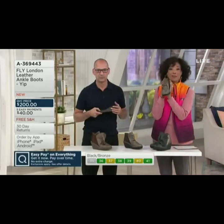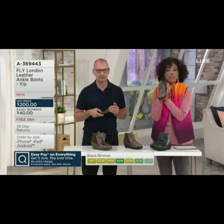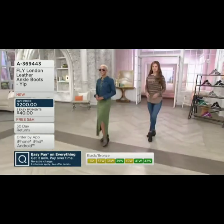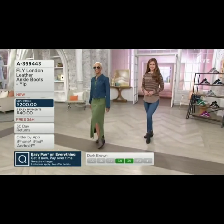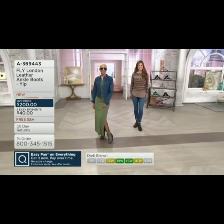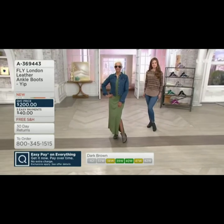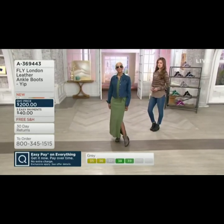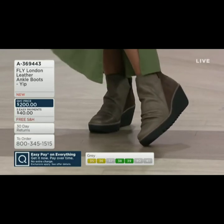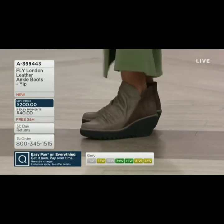We don't have a lot of these to go around. This is a brand-new boot from Fly London. And Fly London — remember, your shipping and handling is free. Everything you're shopping for on QVC right now is on easy pay. And that means it's a great way to get a higher-end shoe style because you can pay for it over time, and there is no extra charge to do that.